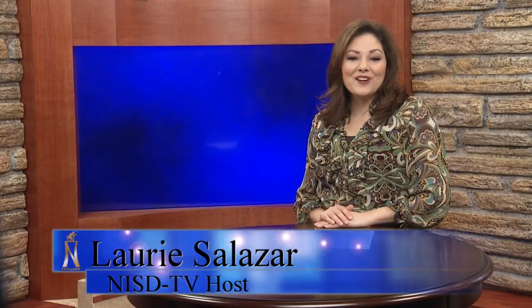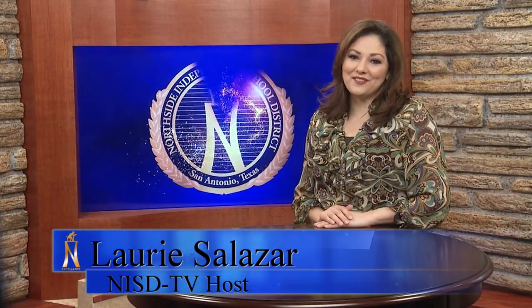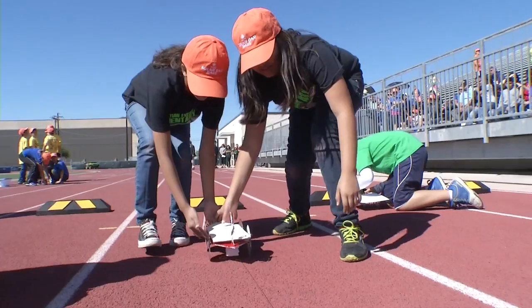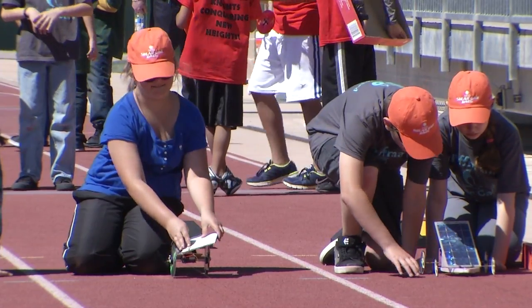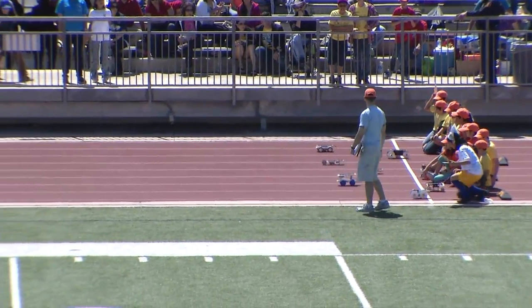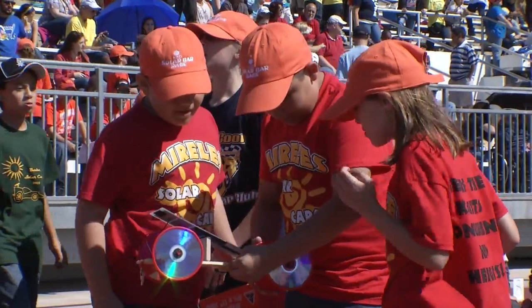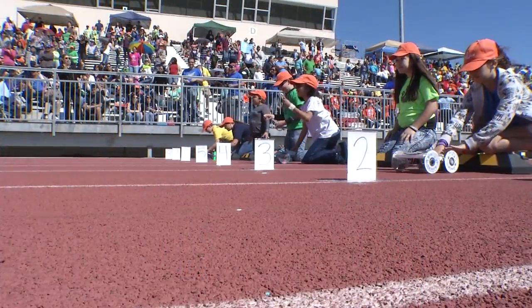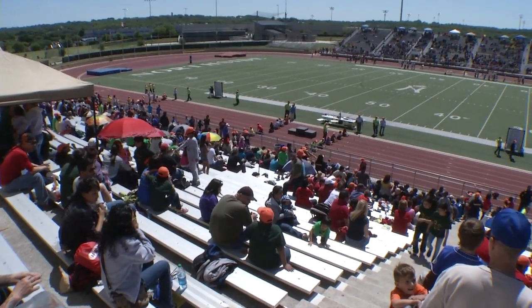When it comes to solar cars, the sun makes all the difference in the world for hundreds of students at the 17th annual Texas Solar Race Car Event. More than 700 students soaked up the sun alongside the miniature solar cars they built for a day of racing at Northside Stadium.